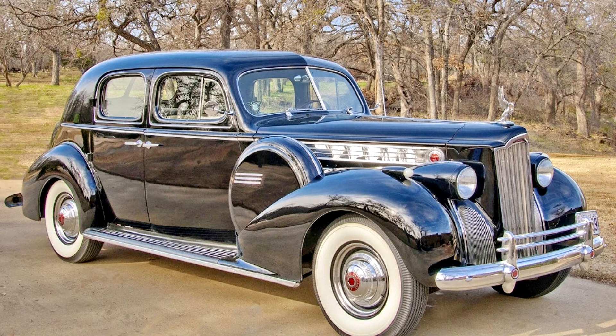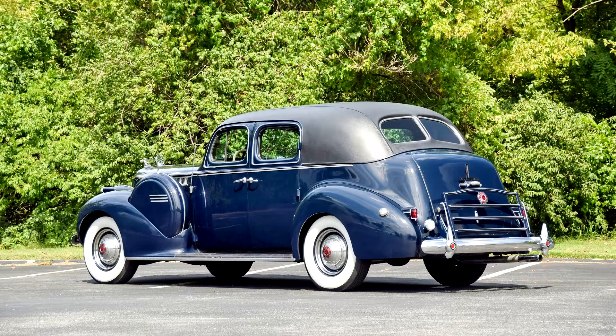Moreover, the entire 18 series, from the Packard 110 to the Packard 180, received a unified all-metal body, in which only the length of the hood and front fenders varied depending on the wheelbase. Naturally, the body types were different for each model.